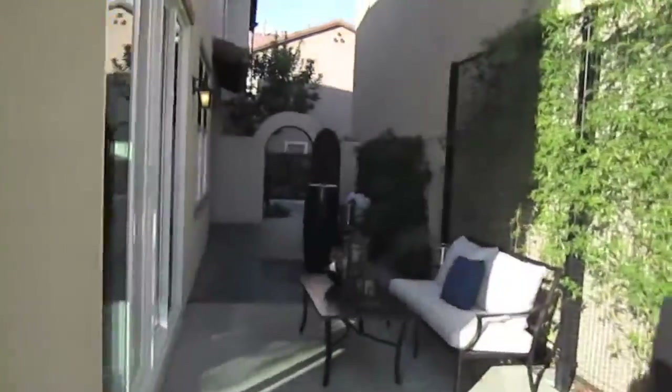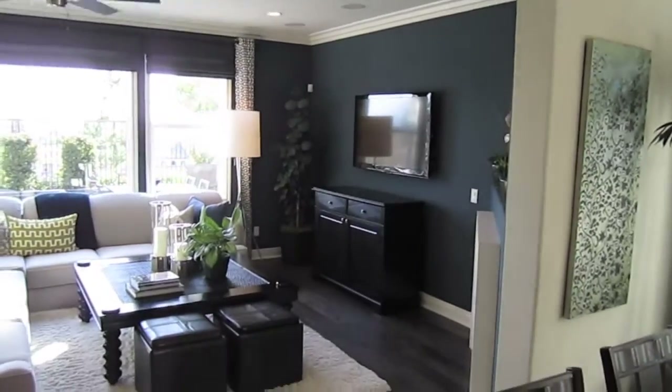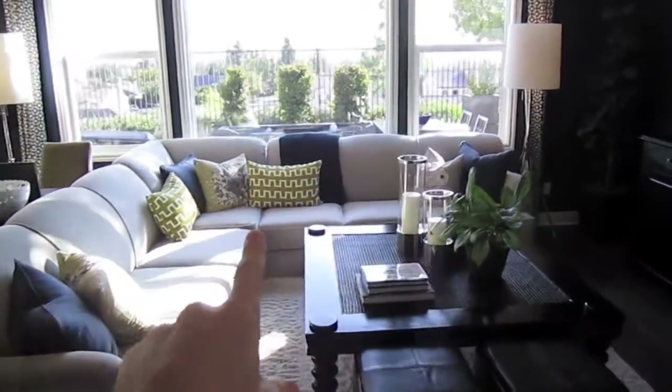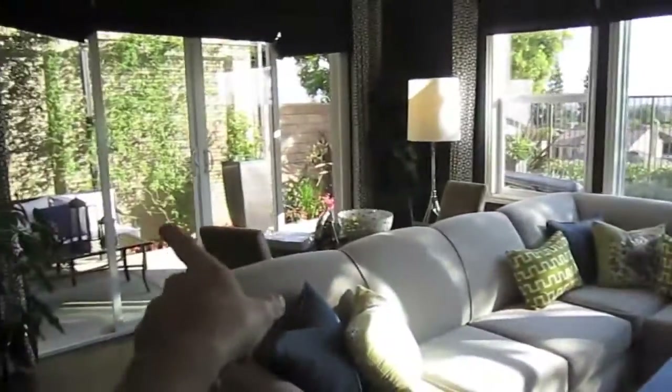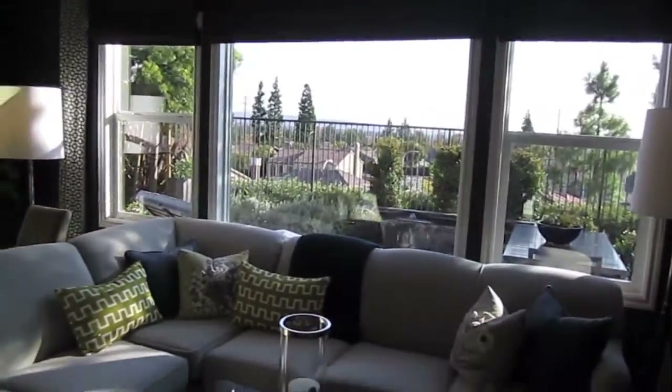We're just going to walk inside now. As you enter the entryway there is separation between the dining room and the living room. This is the formal living room with the slider — actually the slider is off to the left to your patio — and then these are just picture windows.